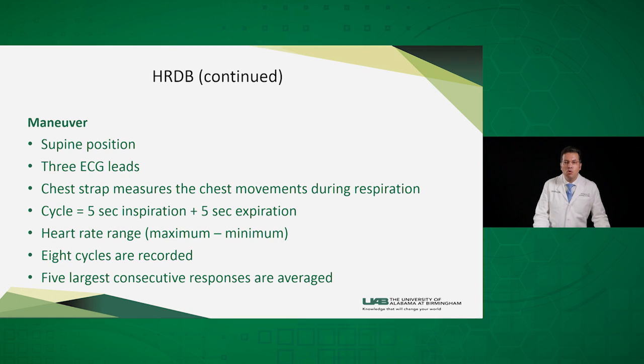In this maneuver, the patient lies supine and three EKG leads are hooked to their chest. A chest strap is wound around their chest to measure the respiratory movements during inspiration and expiration. They take around eight cycles of deep breathing — five seconds of inspiration and five seconds of expiration — and the machine measures the heart rate range between maximum and minimum heart rate and averages it.